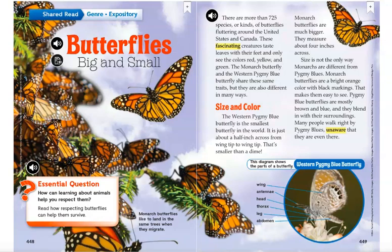Many people walk right by pygmy blues, unaware that they are even there. On the bottom of page 449 there is a diagram of a western pygmy blue butterfly. This diagram shows the parts of a butterfly: wing, antenna, head, thorax, leg, and abdomen.